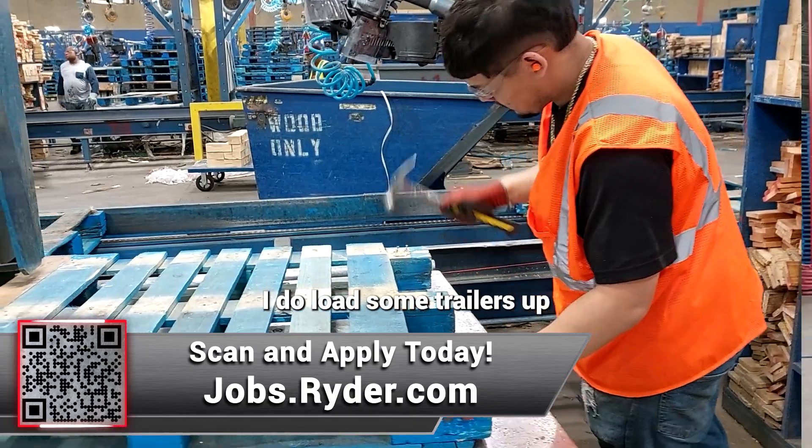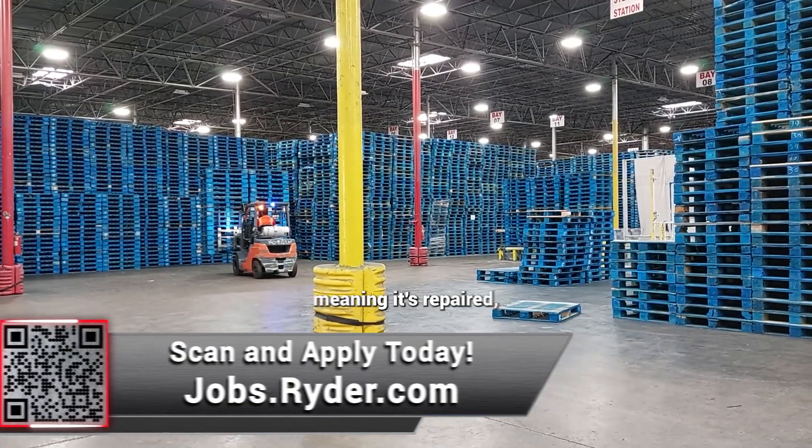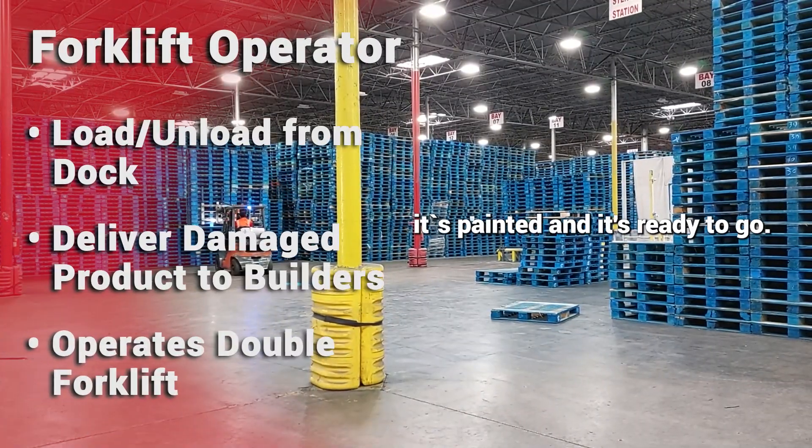I do load some trailers up with the product finished — meaning it's repaired, it's painted, and it's ready to go.